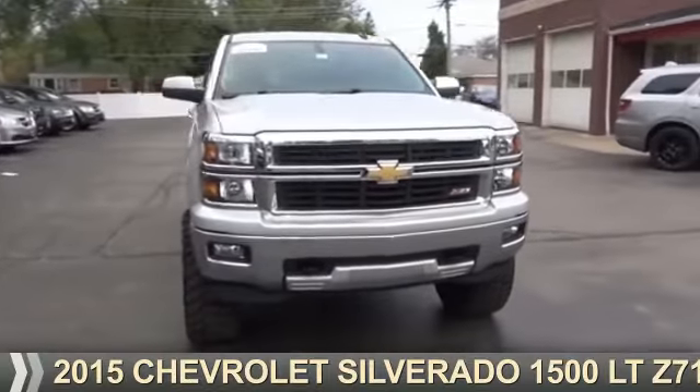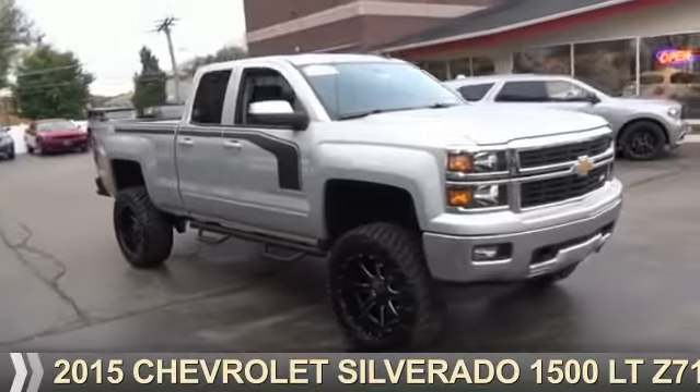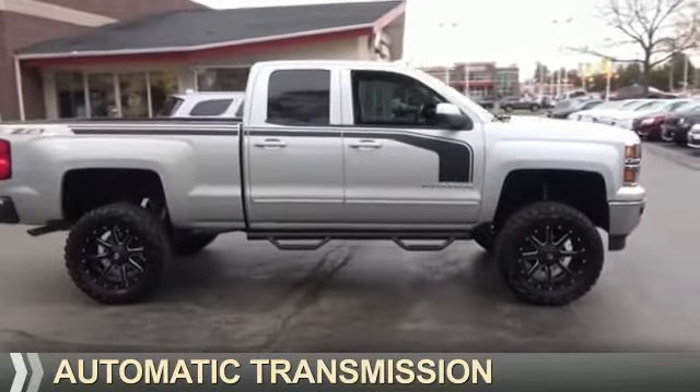Presenting the 2015 Chevrolet Silverado 1500. It's powered by four-wheel drive, a 5.3-liter eight-cylinder engine, and an automatic transmission.